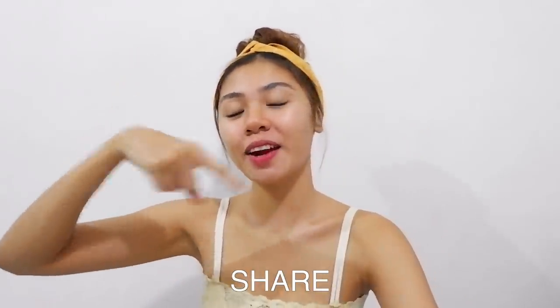That's it for today. I hope you guys like this video. If you do, please don't forget to press the thumbs up, to share, and to subscribe. See you!